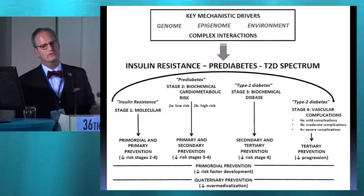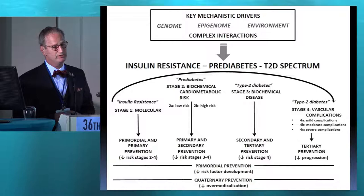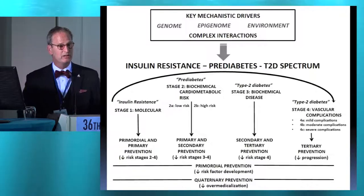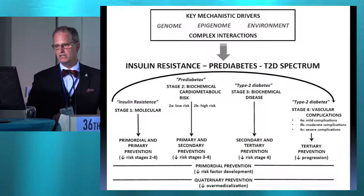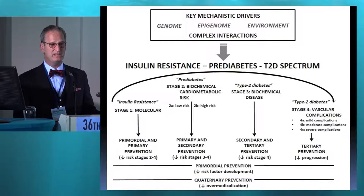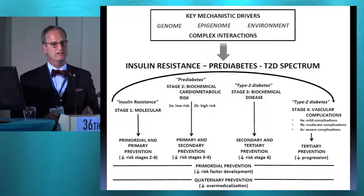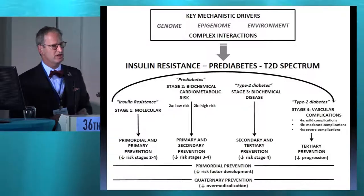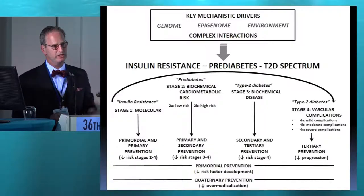We want to intervene at the earliest possible stage. That doesn't necessarily mean with drugs. It's structured lifestyle medicine — something we really don't know so much about, not taught in medical schools, not really part of a lot of continuing medical education. Insulin resistance is stage 1. Pre-diabetes is stage 2. Patients with pre-diabetes are already at cardiovascular risk — they'll leapfrog over to complications. Stage 3 is biochemical disease for type 2 diabetes, and stage 4 is the vascular complications, micro and macrovascular, for fulminant type 2 diabetes.